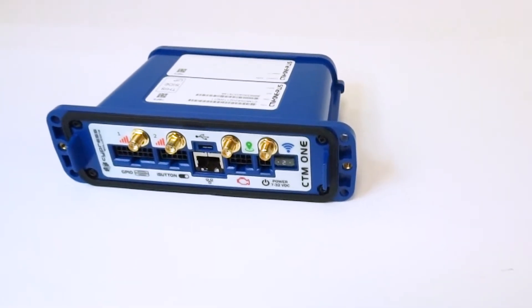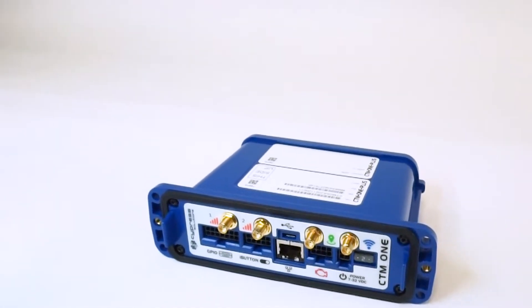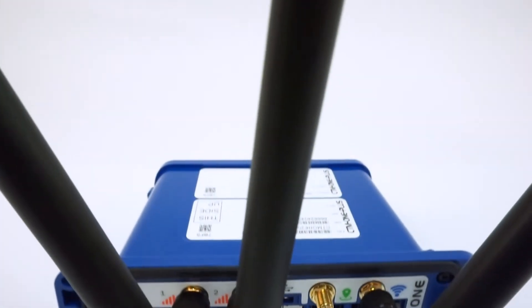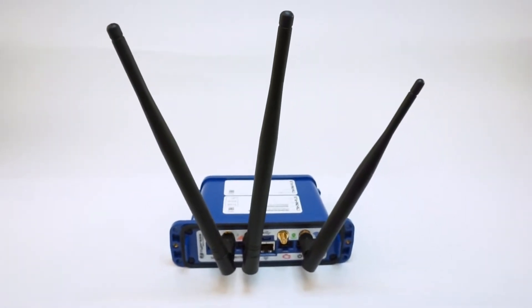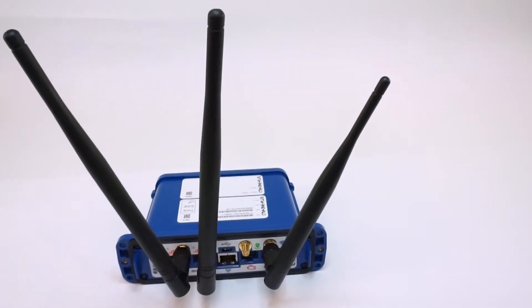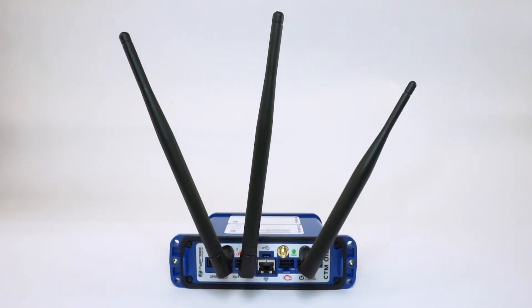External antennas are not required as the CTM-1 includes software selectable internal antennas. However, the option of using external antennas can be beneficial to increase signal quality and strength if the gateway is located in an area that prevents the use of the internal antennas. Many options exist and Cypress Solutions can help when it comes to selecting external antennas.